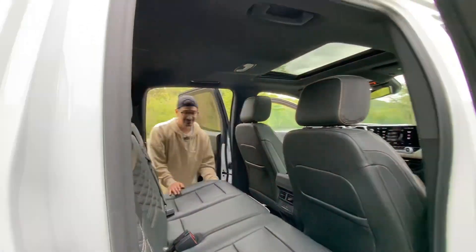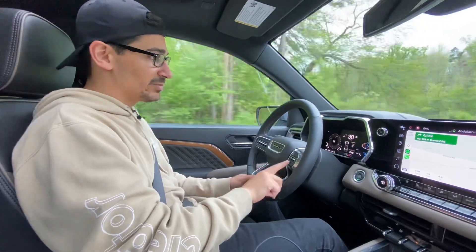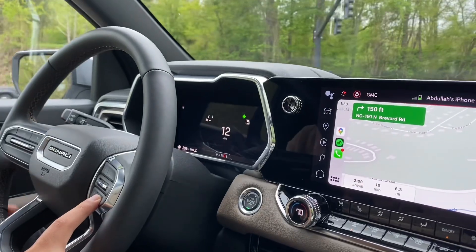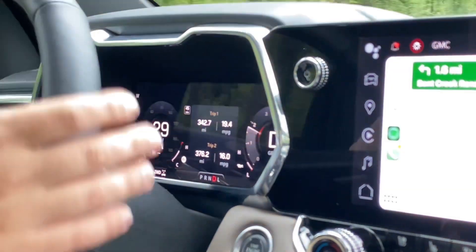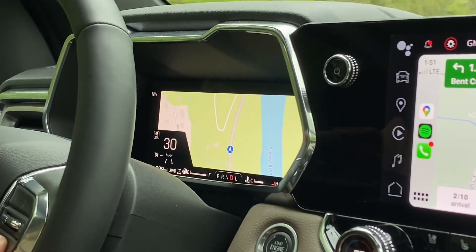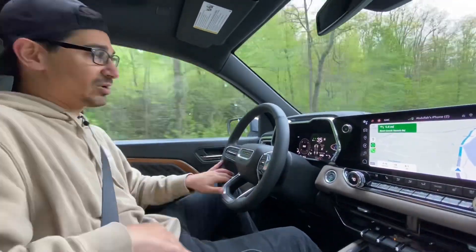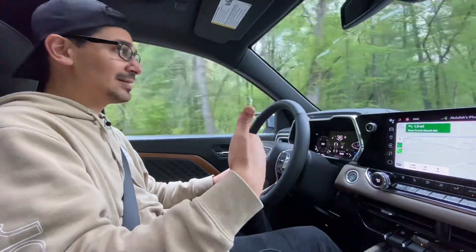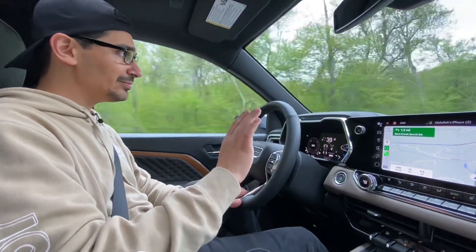Now out on the road — the gauge cluster view is changed via a button on the bottom right of the steering wheel. Press it and you cycle through: a simple view, a center tachometer view, a traditional speedometer-left/tachometer-right layout with trip info, a full-screen Google Maps view, and a full telemetry display with pitch, roll, and compass for off-roading. One button, no menus, no drive mode commitment required — I really like that flexibility.